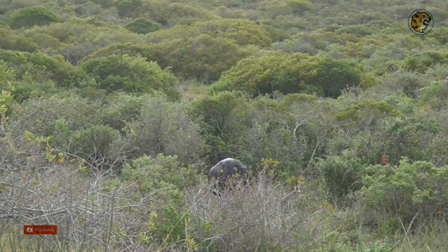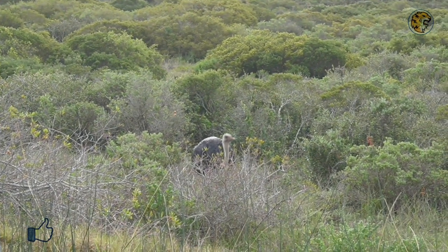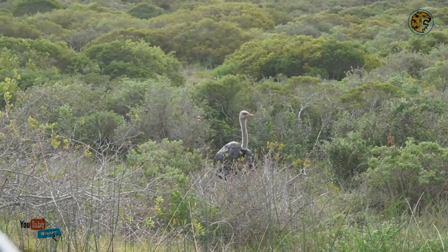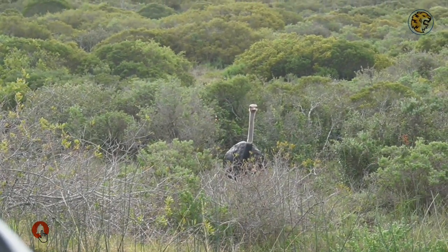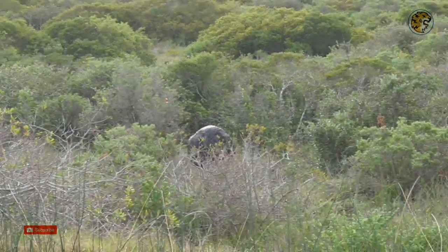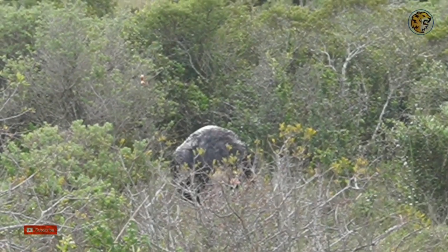It seems to be on its own. Ostriches are known for being sociable and usually travel in pairs, or even in herds of around four or five. Maybe we will see more of them as we drive along. Did you know? An ostrich is perhaps the most well-known example of a bird adapted to life on the plains. It can cover up to 32 km per day in strandveld, coastal scrub, and fynbos areas.